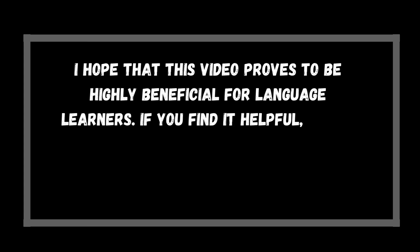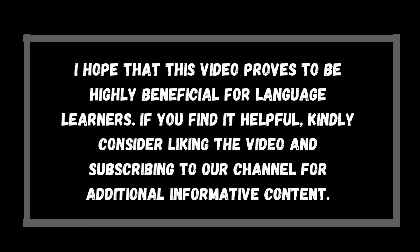I hope that this video proves to be highly beneficial for language learners. If you find it helpful, kindly consider liking the video and subscribing to our channel for additional informative content.